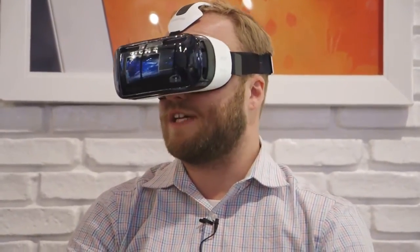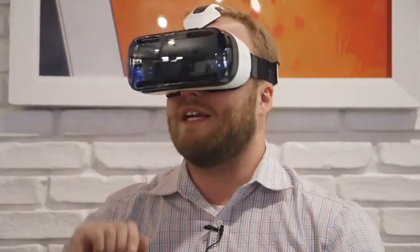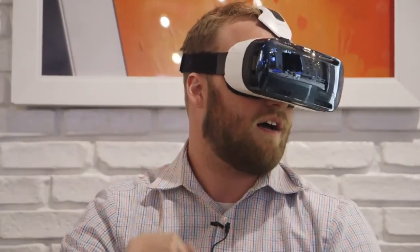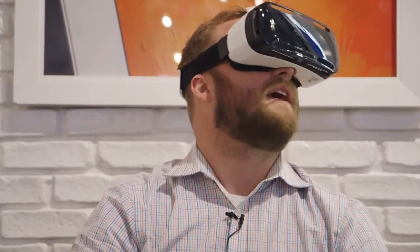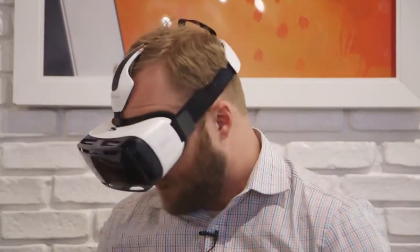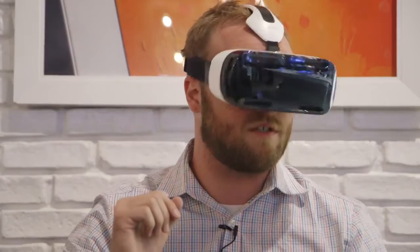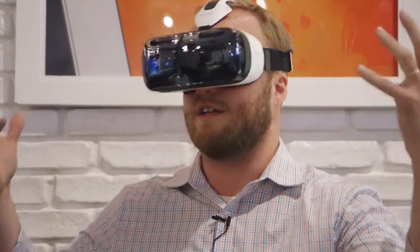Samsung says they've actually partnered with Oculus and some other VR developers to create this headset. Currently, I'm playing a game where I'm flying a spaceship around and blasting asteroids and other spaceships. It uses full head tracking, fully immersive. It's very similar to the Oculus Rift experience, except it's completely untethered and mobile.